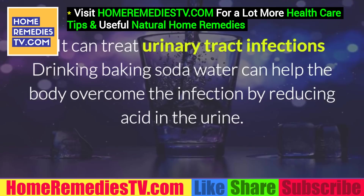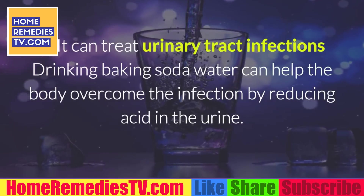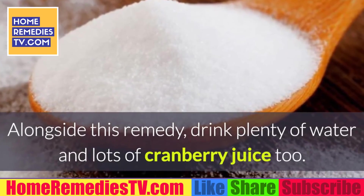6. It can treat urinary tract infections. Drinking baking soda water can help the body overcome the infection by reducing acid in the urine. Alongside this remedy, drink plenty of water and lots of cranberry juice too.